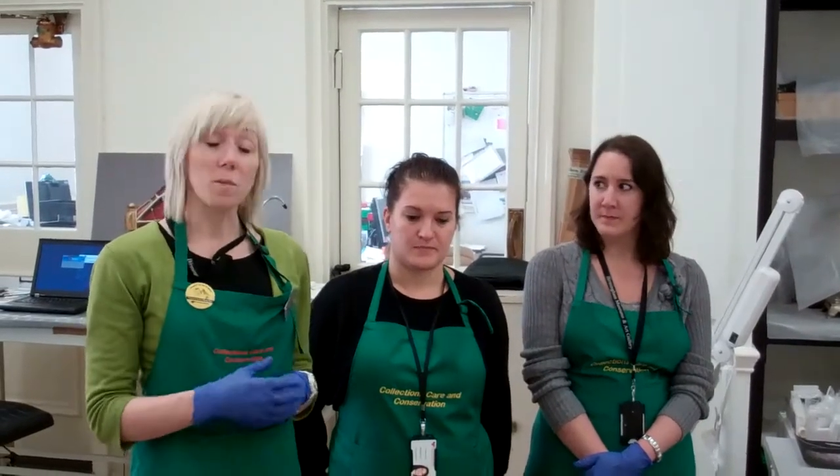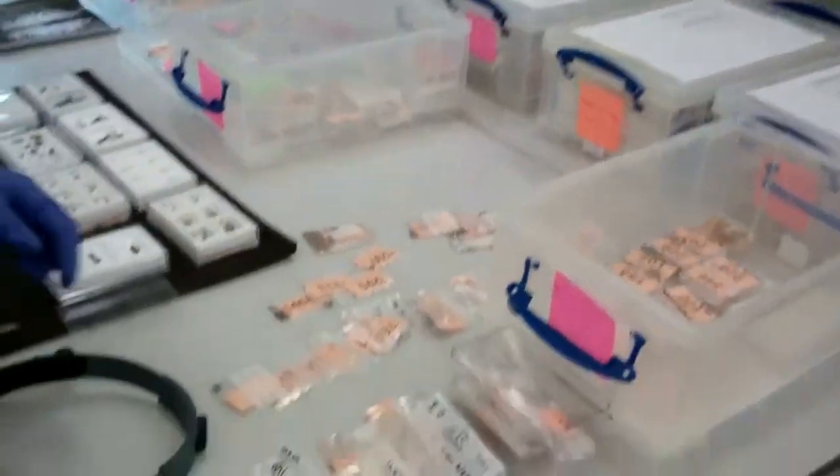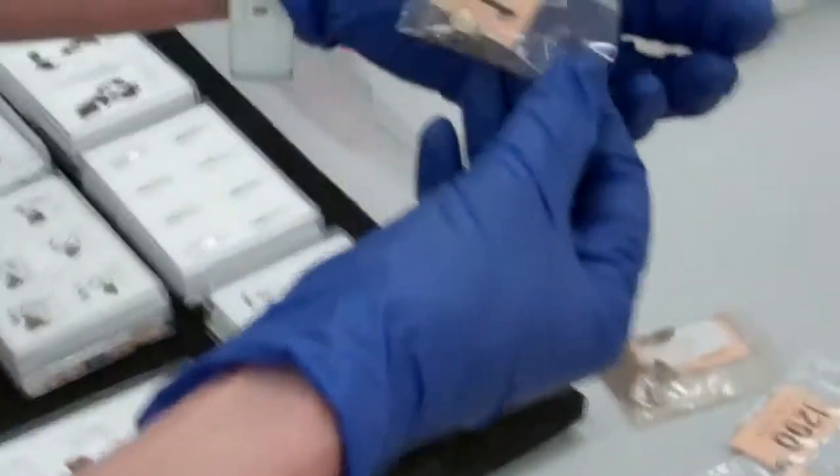Today we wanted to talk to you about some of the silver fragments within the Hoard and to show you how many pieces there are that are having to be dealt with. We've got the silver fragments out because we just wanted to give you an idea of how many pieces there are — it ranges from one small piece in a bag to bags that contain many fragments.